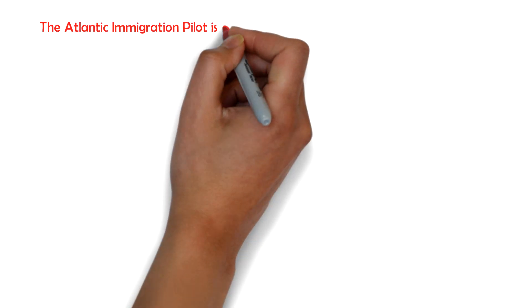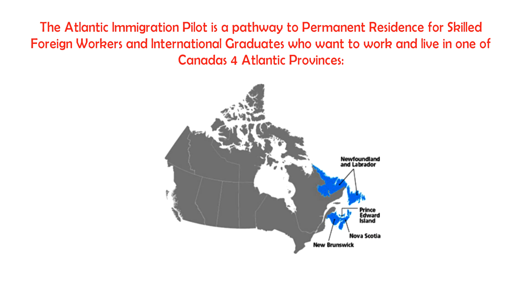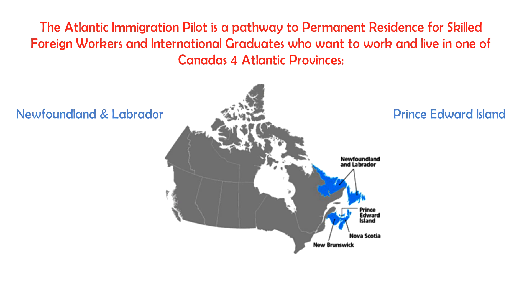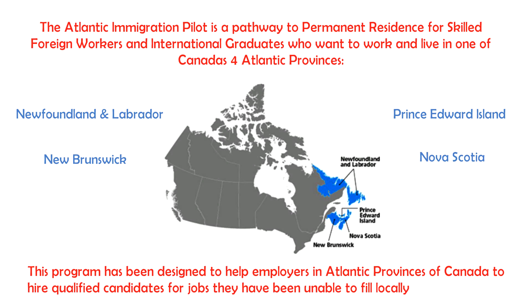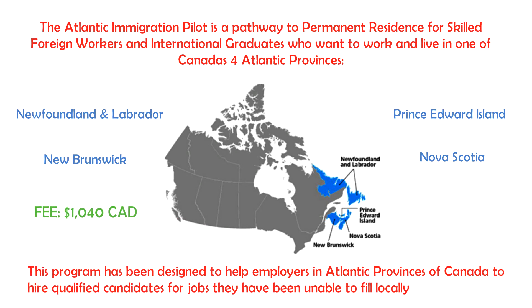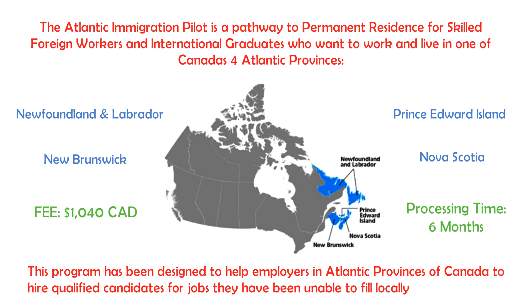The Atlantic Immigration Pilot is a pathway to permanent residence for skilled foreign workers and international graduates who want to work and live in one of Canada's four Atlantic provinces: Newfoundland and Labrador, Prince Edward Island, New Brunswick, and Nova Scotia. This program has been designed to help employers in the Atlantic provinces hire qualified candidates for jobs they haven't been able to fulfill locally. The total fee for AIPP is around $1,040 Canadian dollars, and the processing time to get your Canadian PR through this pilot program is six months.